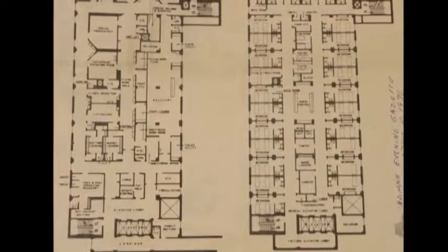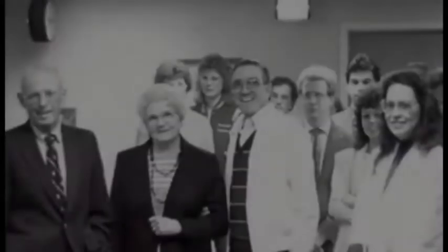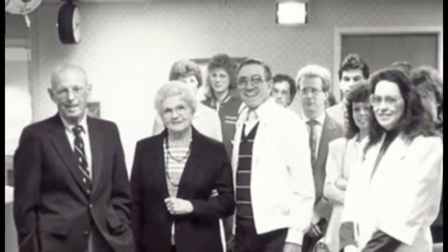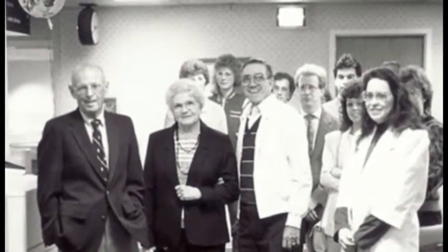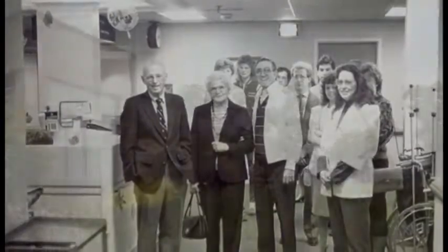Floors 5 through 7 would become the primary patient wards with 42 beds per floor. With the addition, there would no longer be a separation between male and female wards, a factor that was the only remaining tie to Indiana's earliest days.